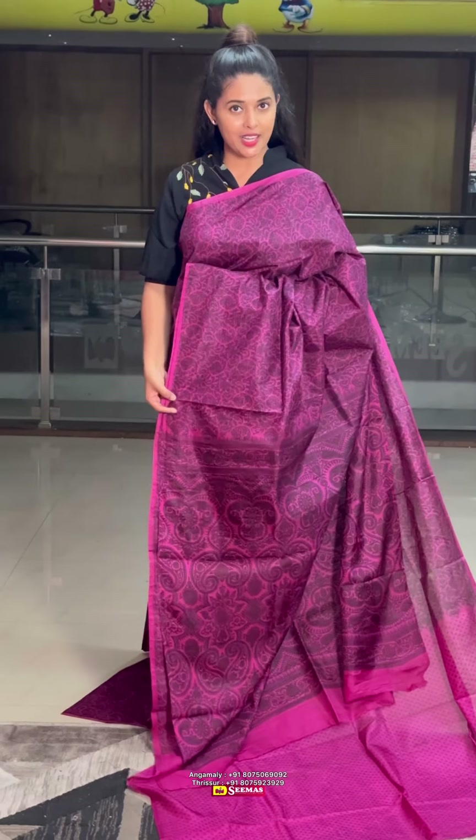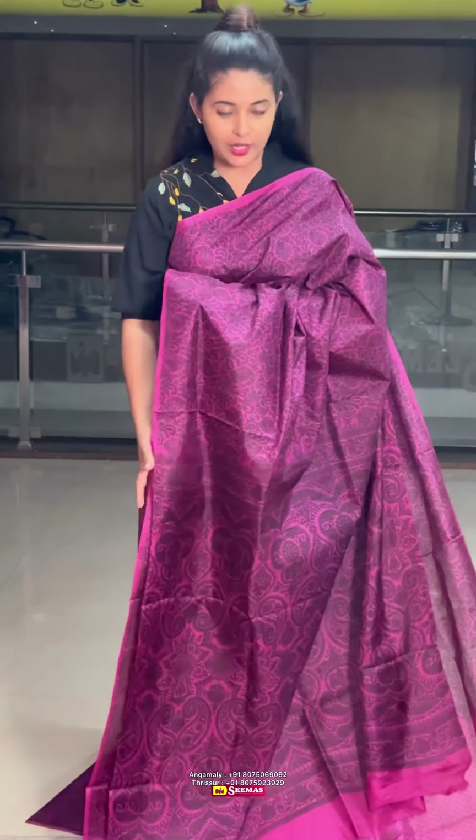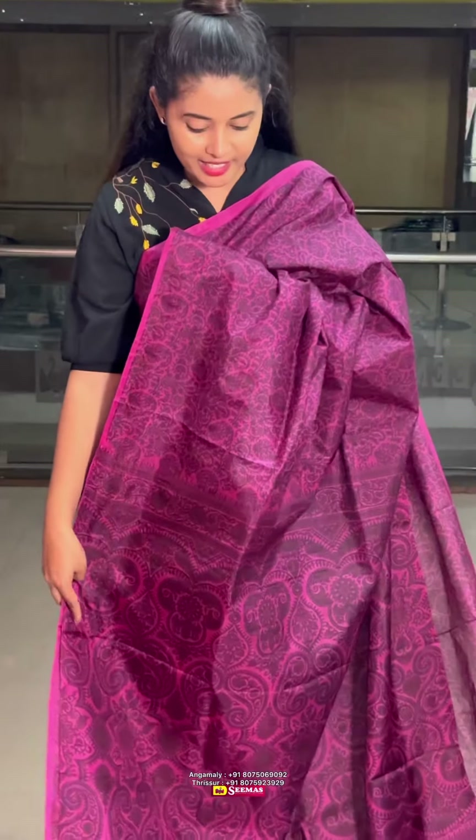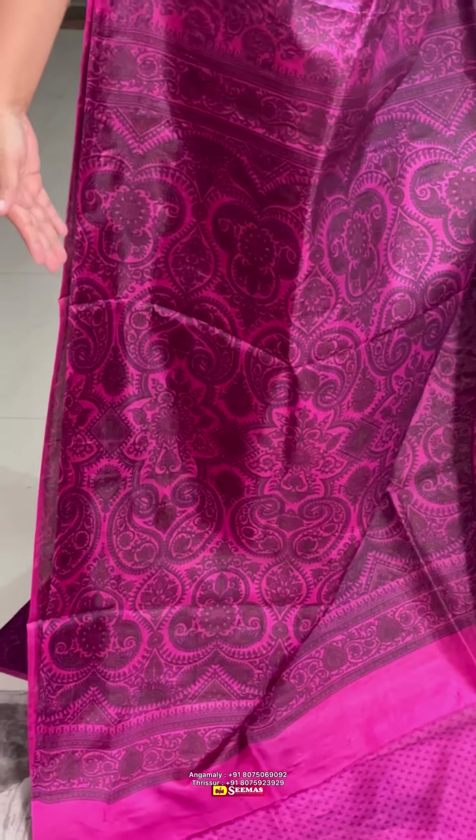Hi you guys, this is a pure silk sari collection. We have a beautiful magenta with an all-over print on the body — if you want something a little elegant, this is a good option for a silk sari. This is the same print on the blouse portion as well.